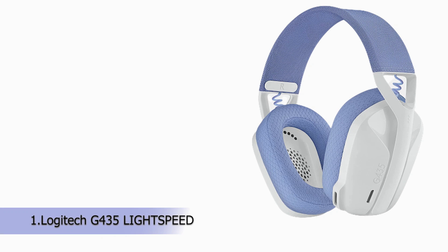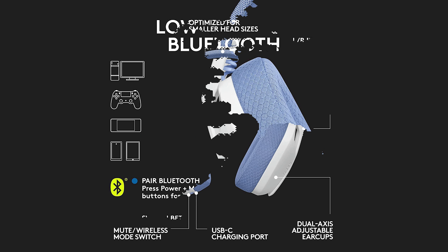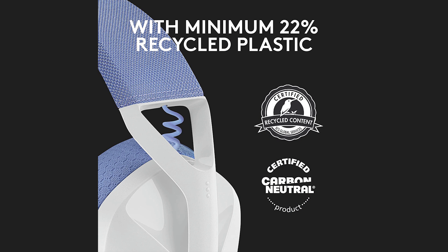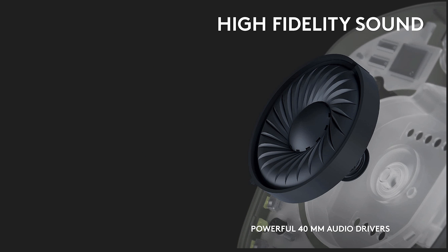Our first product is the Logitech G435 Lightspeed and Bluetooth Wireless Gaming Headset. Lightspeed wireless and low-lag Bluetooth connectivity let you play and talk on PC, Mac, PS5, PS4, smartphones, and other Bluetooth audio-enabled devices. Gaming-grade sound: carefully balanced high-fidelity audio, 40mm audio drivers, and compatibility with Dolby Atmos and Windows Sonic provide ultimate surround sound for all of your gaming adventures.